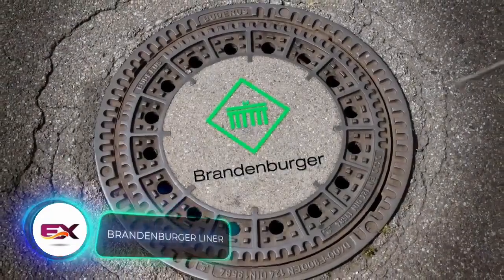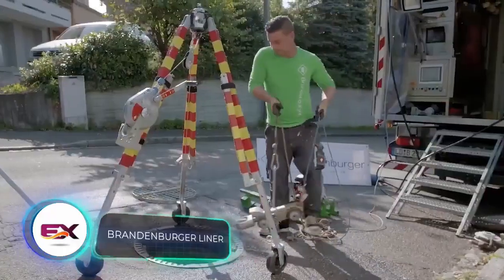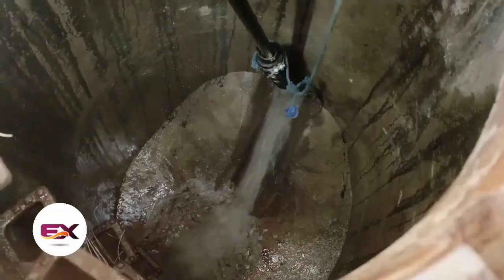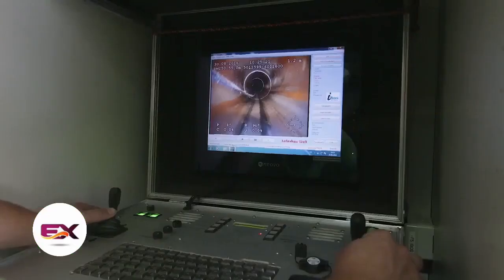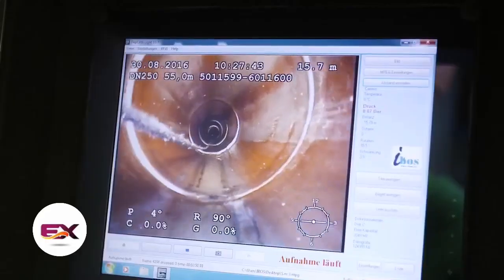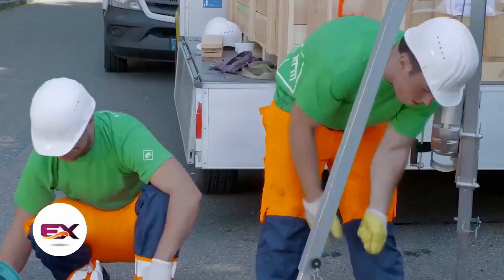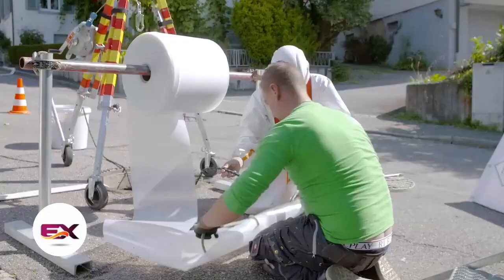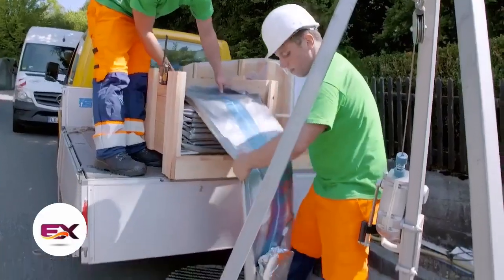In 2013, experts crunched the numbers to figure out the cost of building a new sewerage network in Germany. The result was a staggering 600 billion dollars, making it the most expensive infrastructure project in Germany at the time. Consequently, Germany places great emphasis on technologies that can swiftly repair pipes and prolong their lifespan.